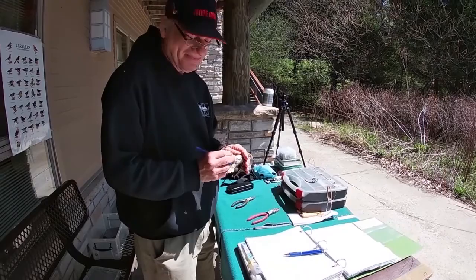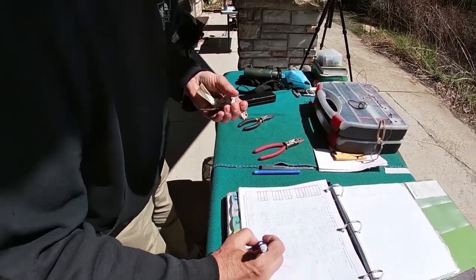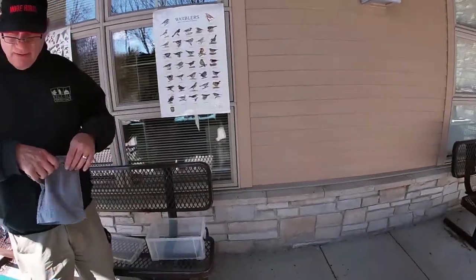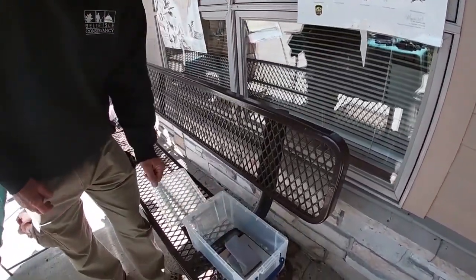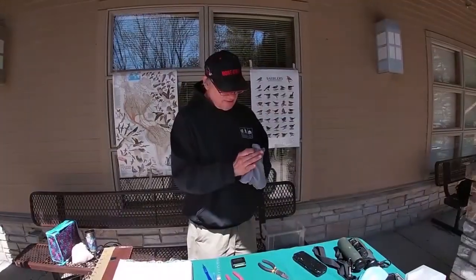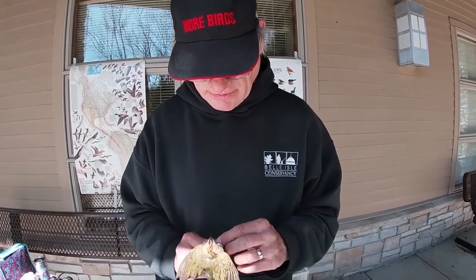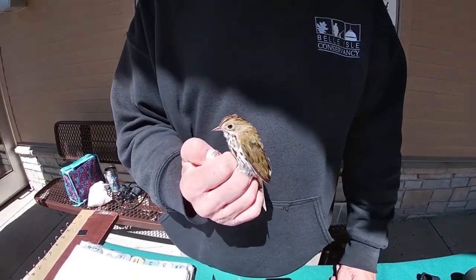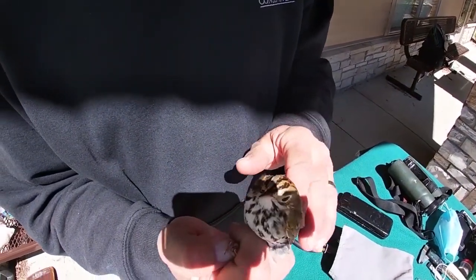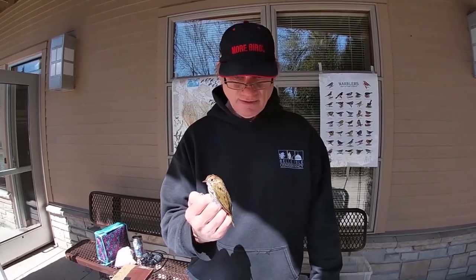It does have a little bit of fat. It's 20.3 grams. This one sings a really, really loud song - it sings 'teacher, teacher, teacher, teacher, teacher.'